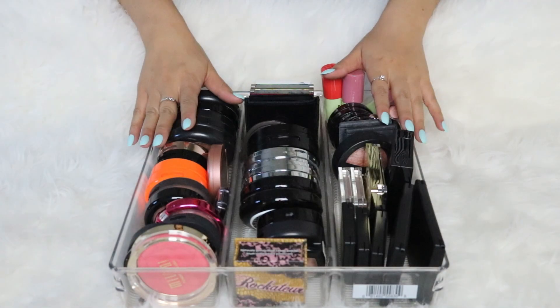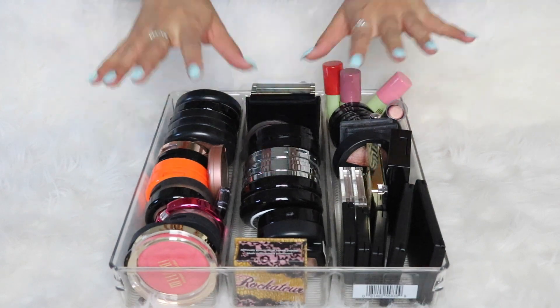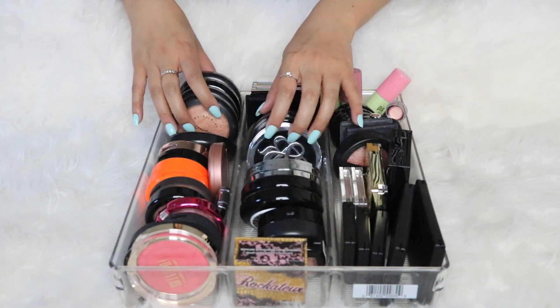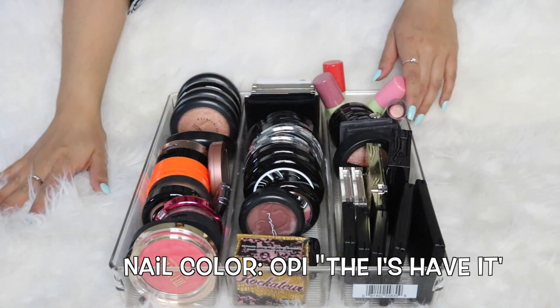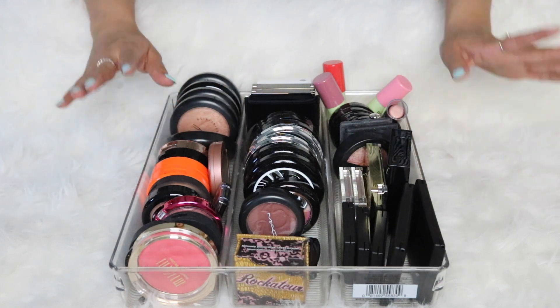Alright, let's get started! There are quite a few blushes to go through — these are all my individually packaged blushes. I also have palettes, but let's go through these first. To my right is the keep pile and to my left is the pass pile.